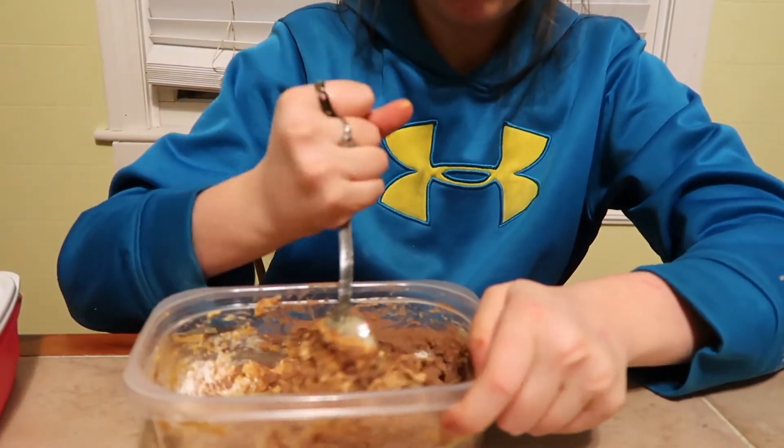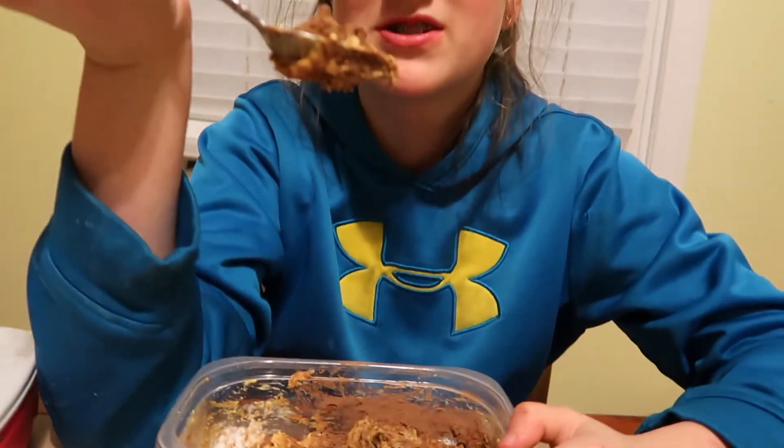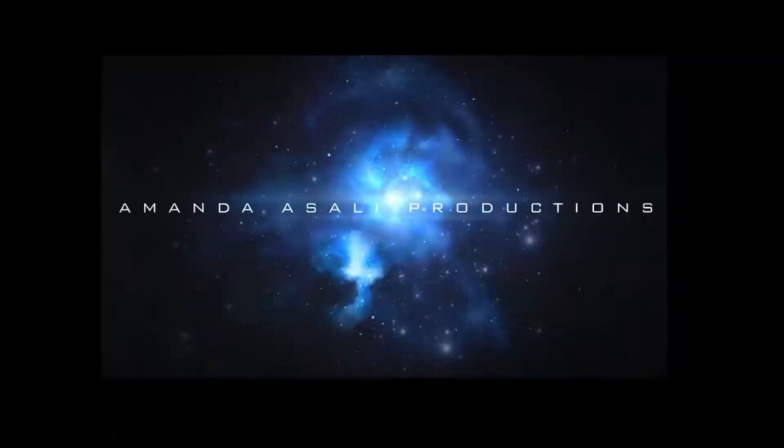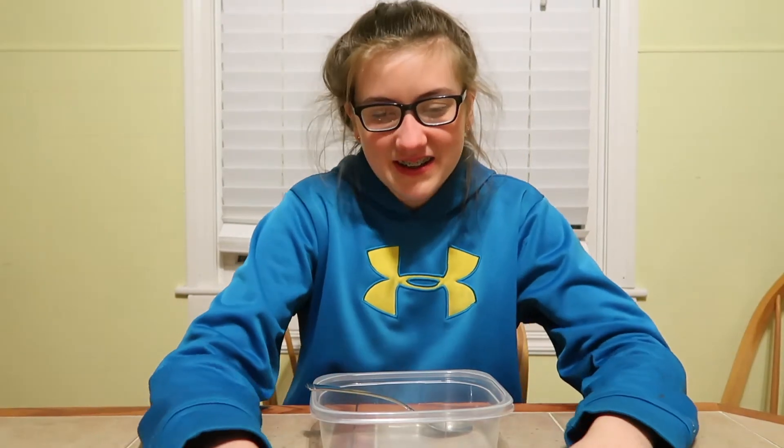Good afternoon and welcome to the vlog! I'm Lily and this is Amanda Sally Productions. Mom's not here — she isn't feeling very well right now, so she's not gonna be in the vlog with me today. I'm doing the random food challenge, where I mix a bunch of stuff together and eat it.